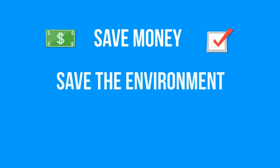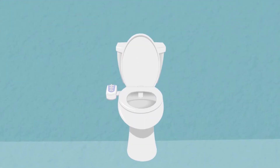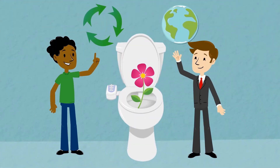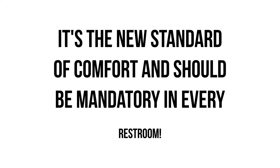Save money, save the environment, and save your health. Here's your opportunity to take advantage of all the benefits of using a bidet without the need for a significant investment. It's the new standard of comfort and should be mandatory in every restroom.